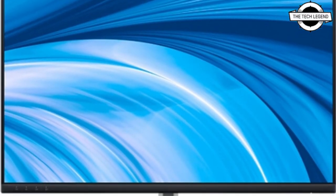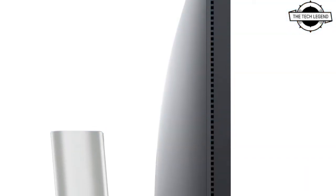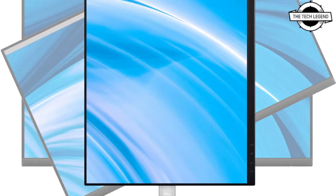Hello friends, welcome to the TechLizan channel. Today I will talk about Dell's three new Full HD displays. Dell has announced these three new Full HD displays.